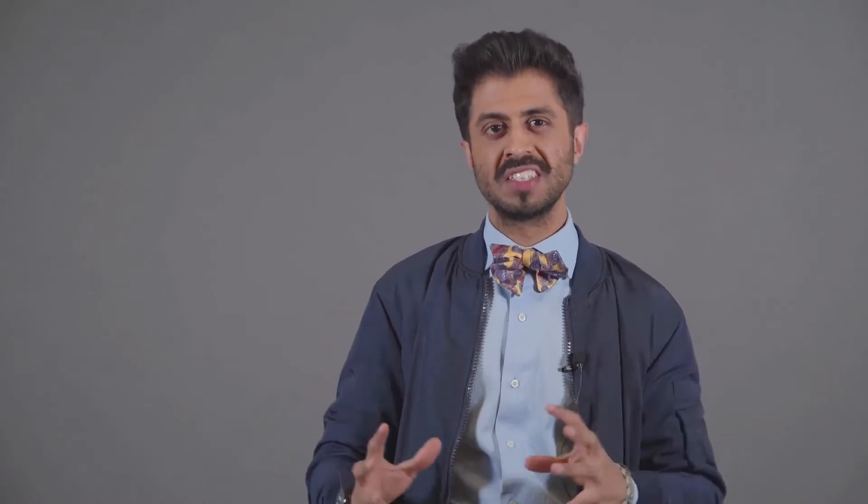Ladies and gentlemen, welcome to my YouTube channel, Public Relations 101. In today's video, we're going to discuss web releases.